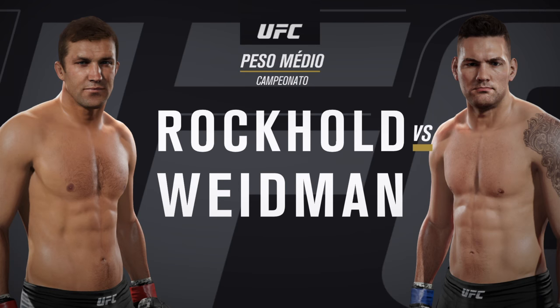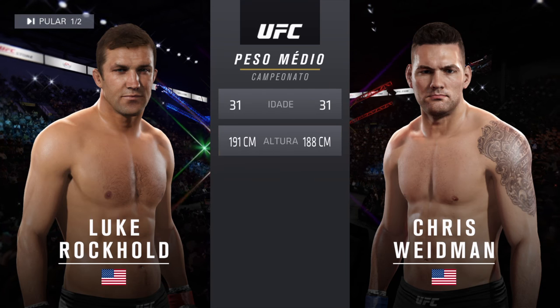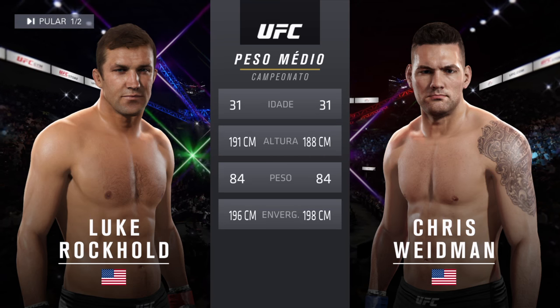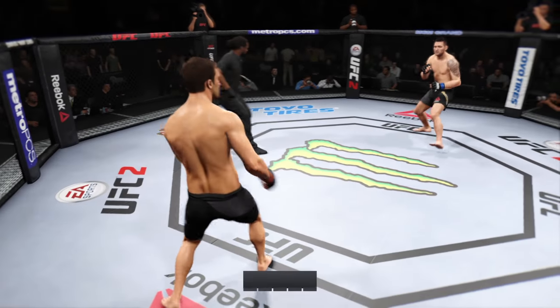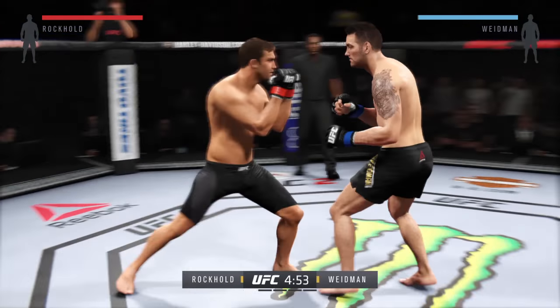One of the best middleweights in the world today — Chris Weidman — our tale of the tape. For this middleweight championship fight, both fighters are 31. Rockhold is one inch taller, and Weidman will have a one-inch reach advantage. Luke Rockhold. Chris Weidman. And here we go. Title fight, five five-minute rounds.